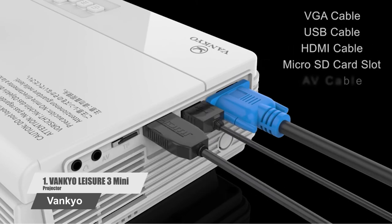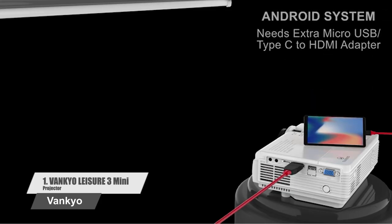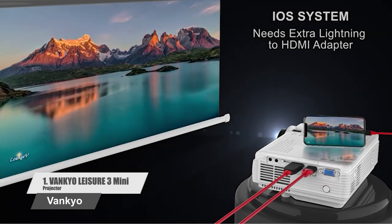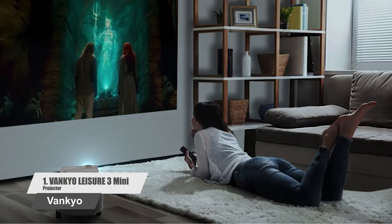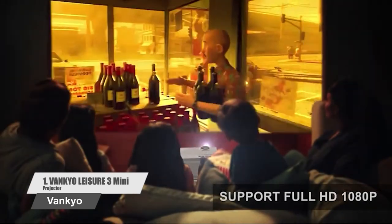The Vankyo Leisure 3 Projector is ideal for playing videos, TV series, photo sharing, football matches, and more. It can be easily connected to your smartphone, PS3, PS4, Xbox One, or Wii to enjoy big-screen gaming. A customized carrying bag is designed for you to carry and store it easily.